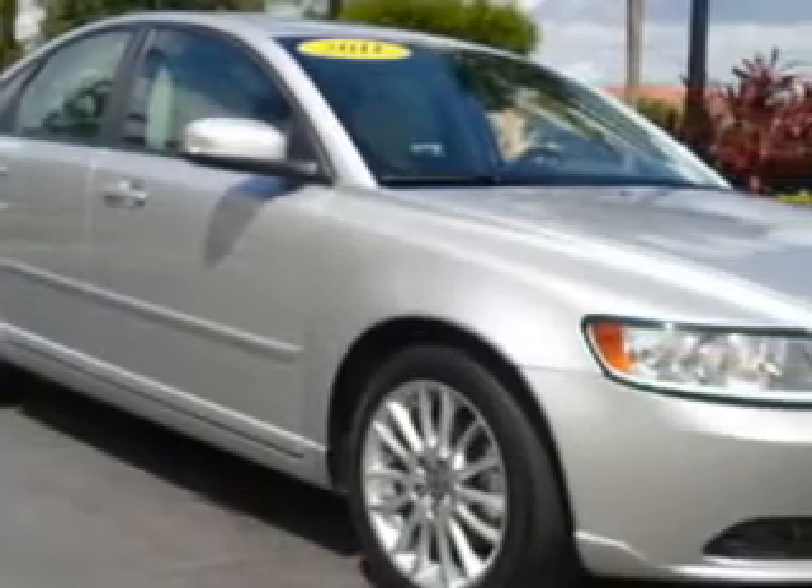You will love this silver metallic 2004 Volvo S40, equipped with a fine selection and an automatic transmission. Enjoy an impressive 30 miles to the gallon on this great car.